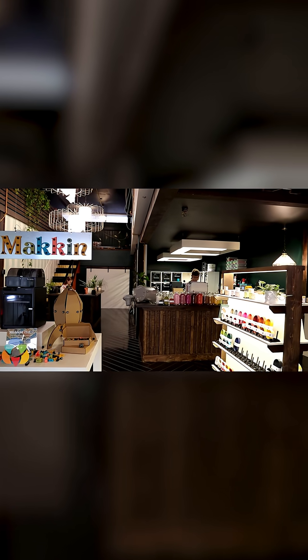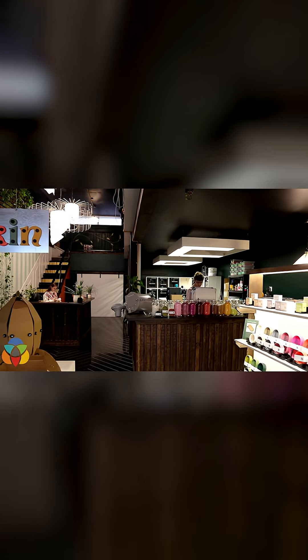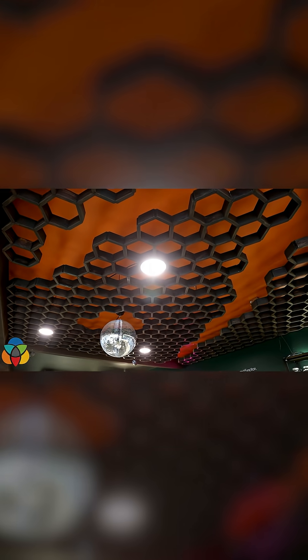Everything in here — from the shelving to the ceiling details, the chandeliers, and even the floorboards — we've built by hand from scratch. It's been a ton of work, but we're really happy with how it's all coming together.